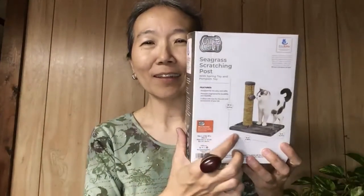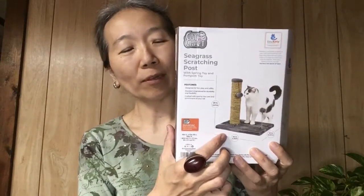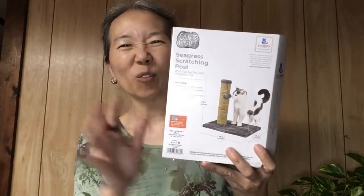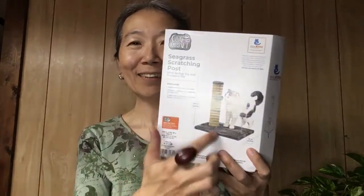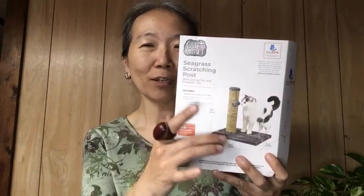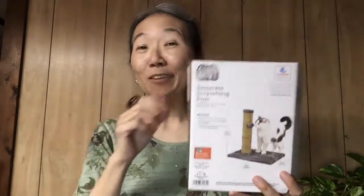Toys! And also I got this — it's a scratching post. Everybody told me that I need one so she wouldn't be scratching the furniture. This is a medium size — it's actually quite small but it works.